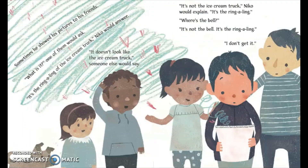Sometimes he showed his pictures to his friends. 'What is it?' one of them would ask. 'It's the ring-a-ling of the ice cream truck,' Nico would answer. 'Doesn't look like the ice cream truck,' someone else would say. 'It's not the ice cream truck,' Nico would say. 'It's the ring-a-ling.' 'Where's the bell?' 'It's not the bell, it's the ring-a-ling.' 'I don't get it.'